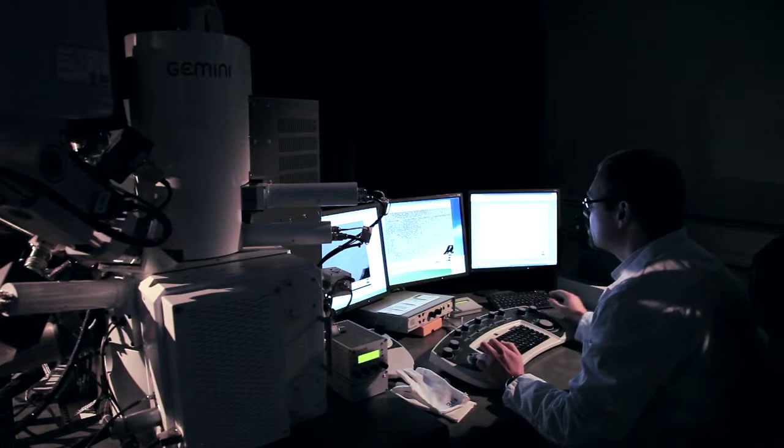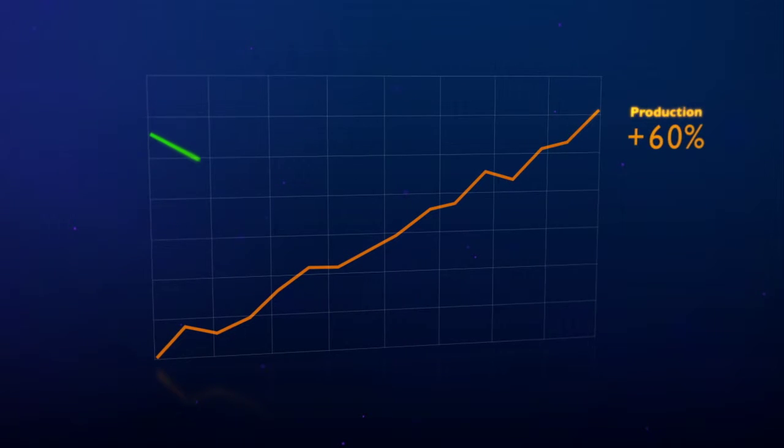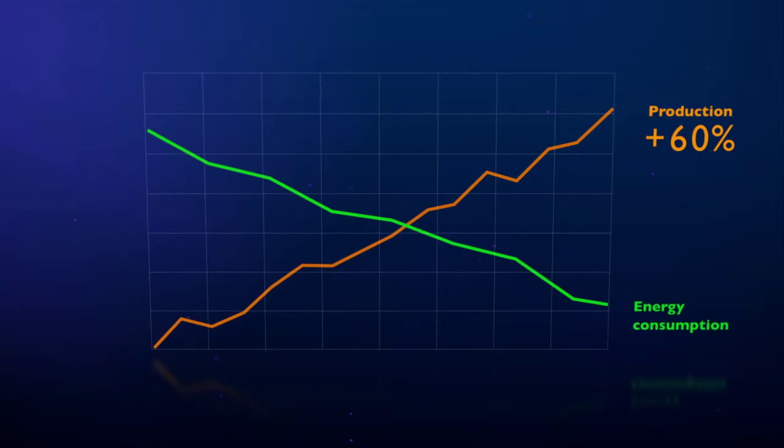structural stability and corrosion resistance. Due to a 60% production increase, 253MA tubes have contributed to substantial savings in energy consumption in one of Europe's most respected steel producers.